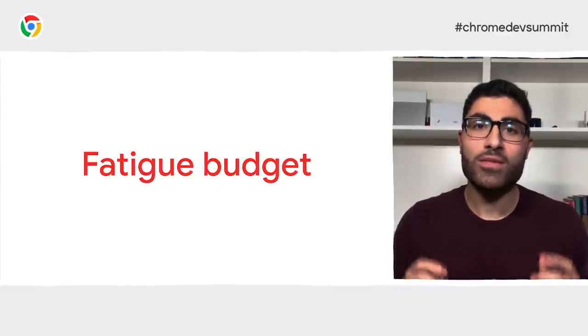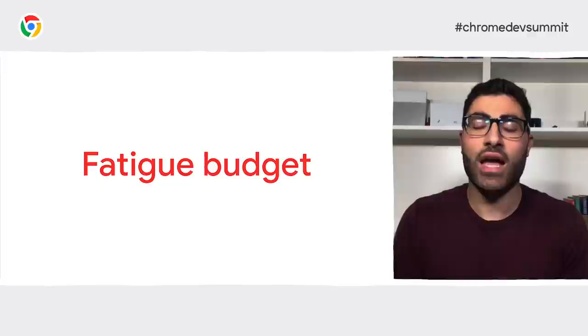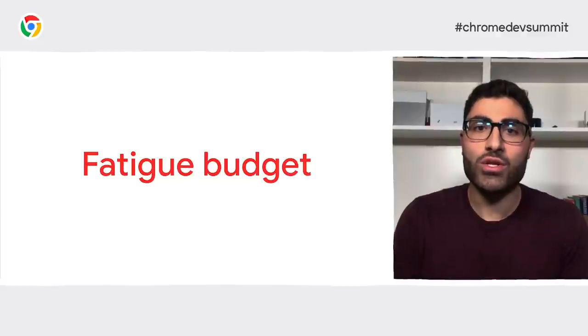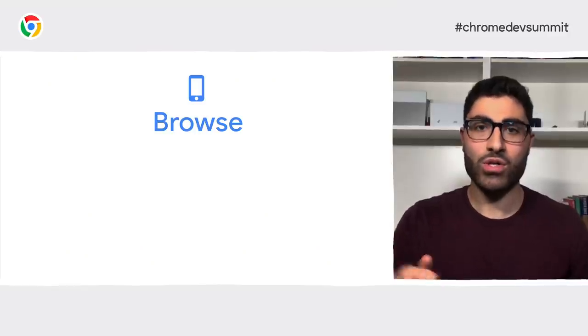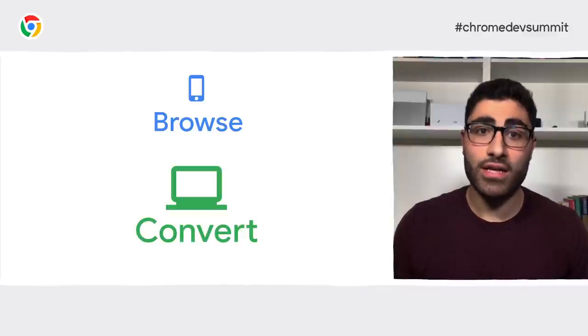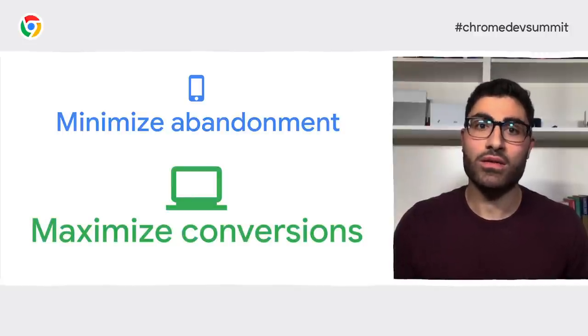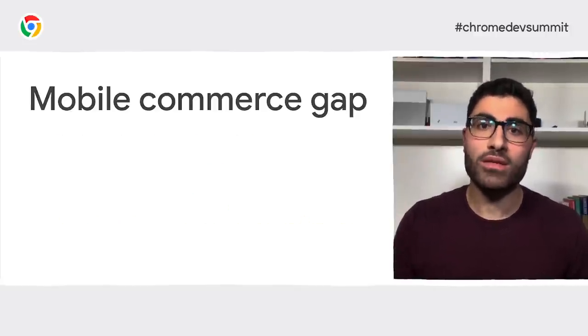Let's take a high-level look at the whole checkout journey. The guiding principle is pretty obvious — you can think of your users as having a fatigue budget. Once you've consumed too much of it, your users will leave. So you need to reduce friction and maintain focus. It's worth thinking about where your customers start and end their shopping journey. Many sites get more traffic on mobile but far more conversions on desktop. You need to minimize lost conversions on mobile and maximize conversions once customers are on desktop.